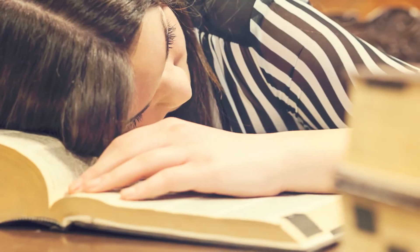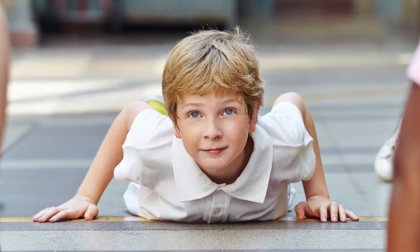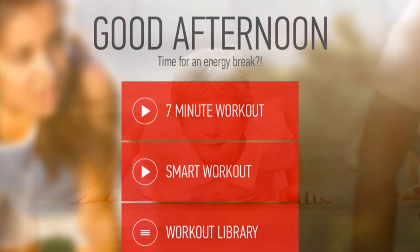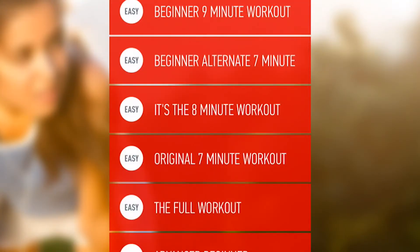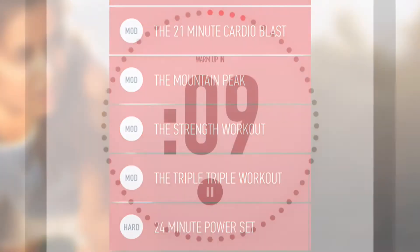If you ever wanted to get your students re-energized during a monotonous day or actually incorporate movement into your regular schedule, a little workout would be an amazing brain break. Pick out two or three exercises from the workout library — there are 16 different activities that can get your class's blood flowing.